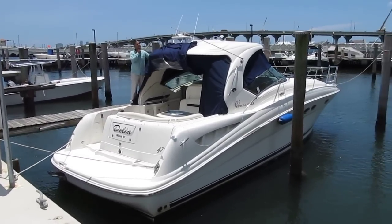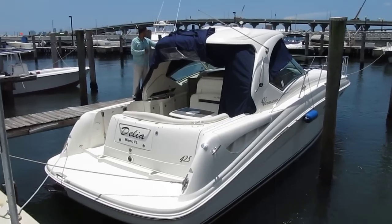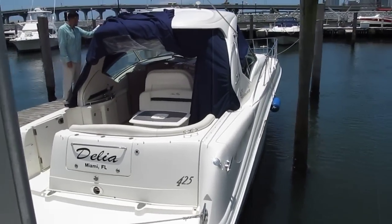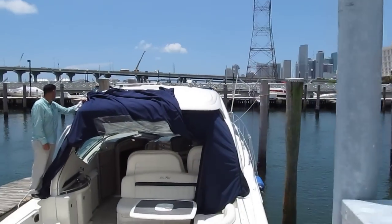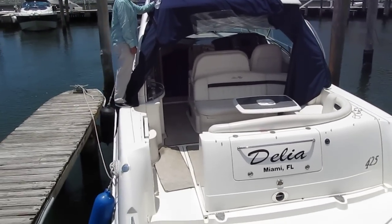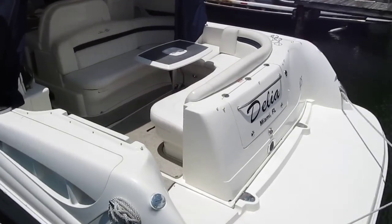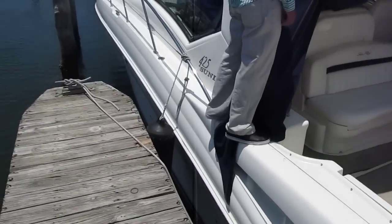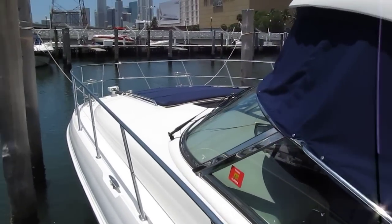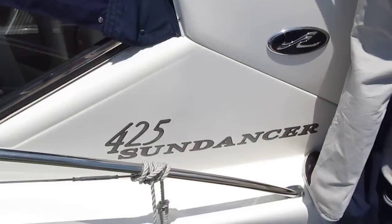Today we're looking at a 42-foot Sea Ray 425 Sundancer, 2006 model, named Dahlia. This boat has diesel power with the Cummins 425 horsepower, about 600-625 hours, which is just about broken in. The boat is in very nice condition. It has a white hull, blue canvas, hard top, and is located here in Miami, Florida.